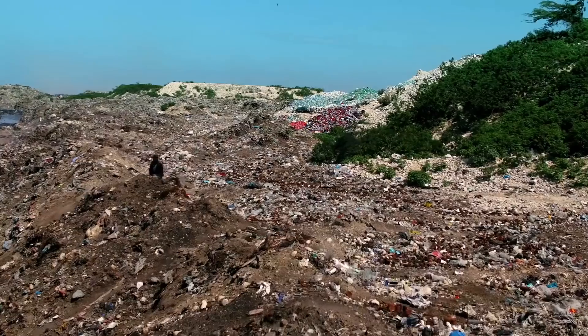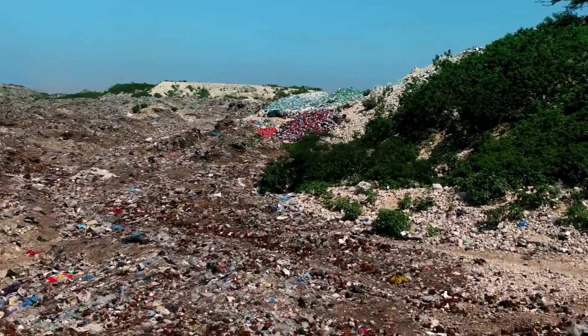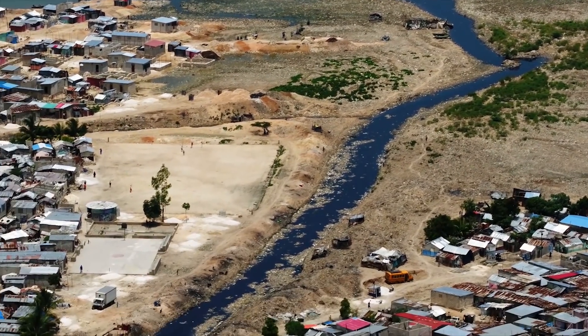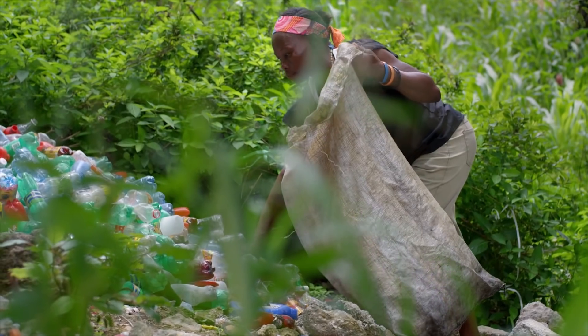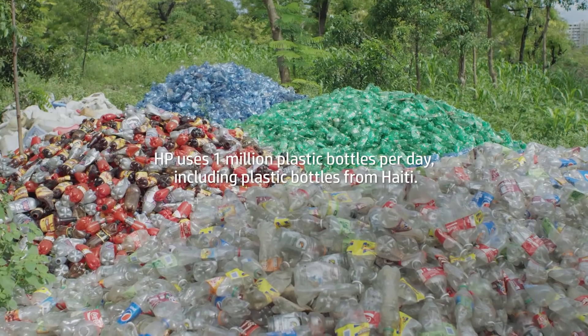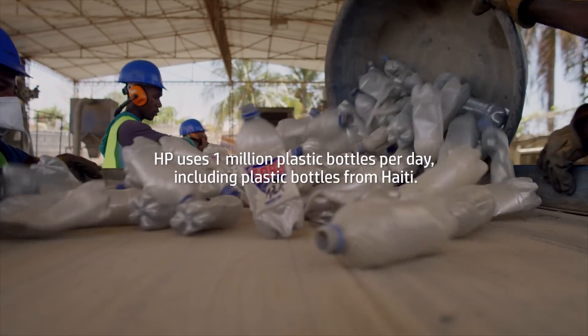We heard about the situation in Haiti where there's a lot of plastic bottles being thrown on the streets or put into landfills because people don't have available clean sources of drinking water. One way that we're innovating is bringing a social impact to the materials that we're using. So we took on the effort to help bring up a recycler in Haiti so that we could use their material in our cartridges.